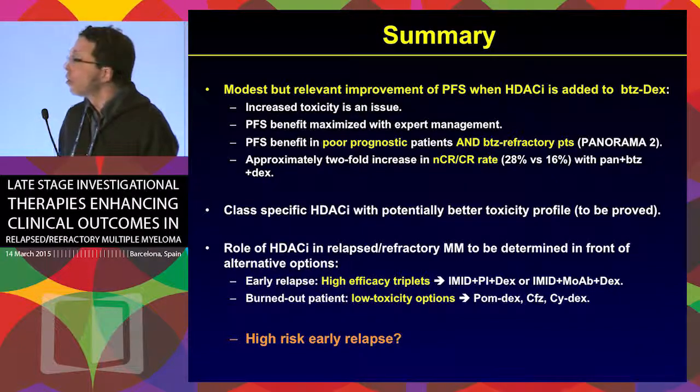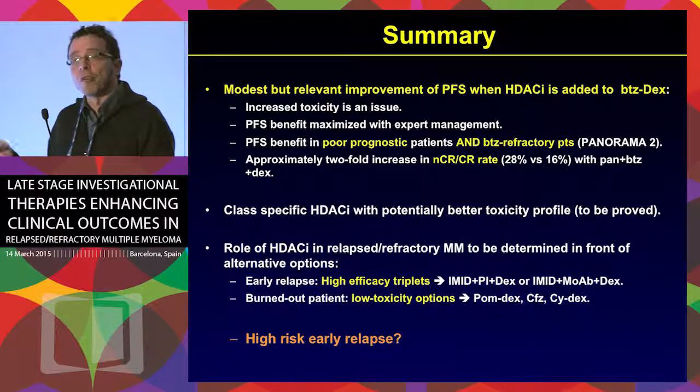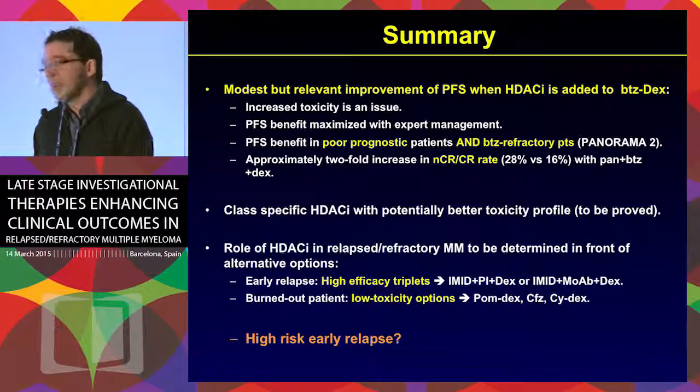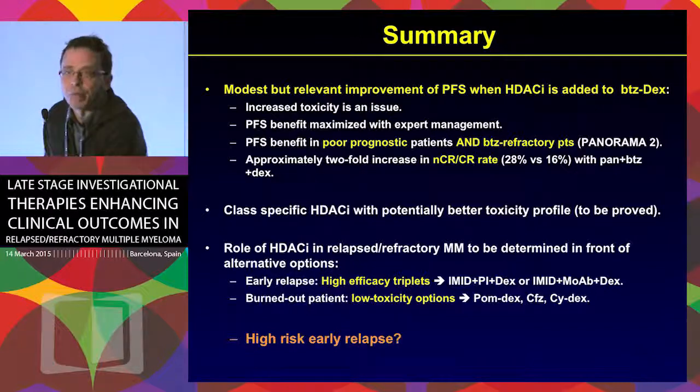We still need to define the role of DACs in the current landscape of many new drugs. As seen in prior talks, there are high-efficacy triplets in the early relapse setting, especially with monoclonal antibodies and carfilzomib — less toxic combinations available in this setting. For heavily pre-treated patients there are options like POM-DEX, carfilzomib-DEX, or even cyclo-DEX. So the place for DACs may be in high-risk early relapse, but we still need to define that role in the context of the many new drugs being incorporated against multiple myeloma.